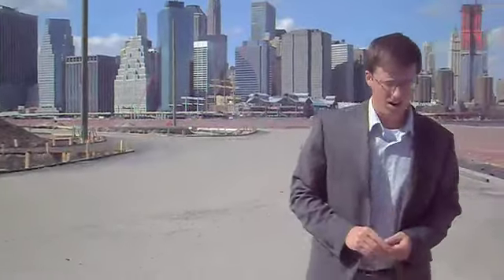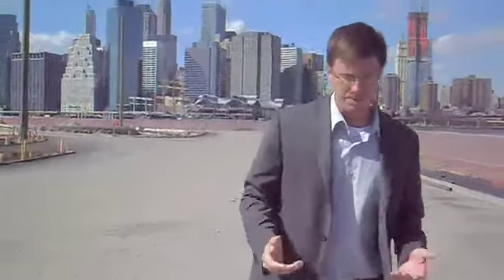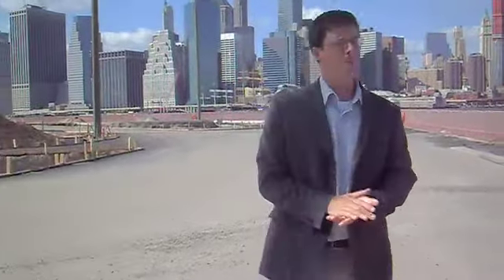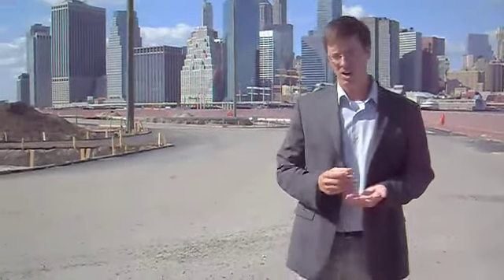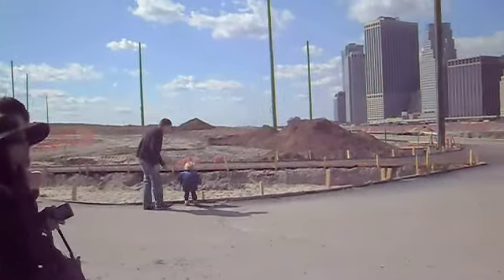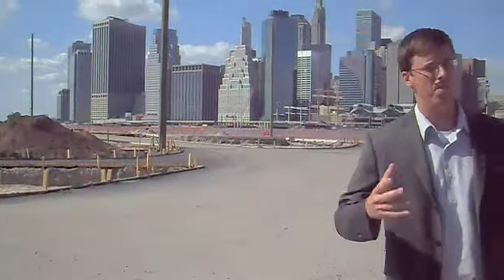The paving is going to be bituminous concrete — basically asphalt — and then on top of that there will be a half-inch to quarter-inch stone ranging in color from tan to white, and that will be rolled into the surface to create an almost waterfront beach type of color.